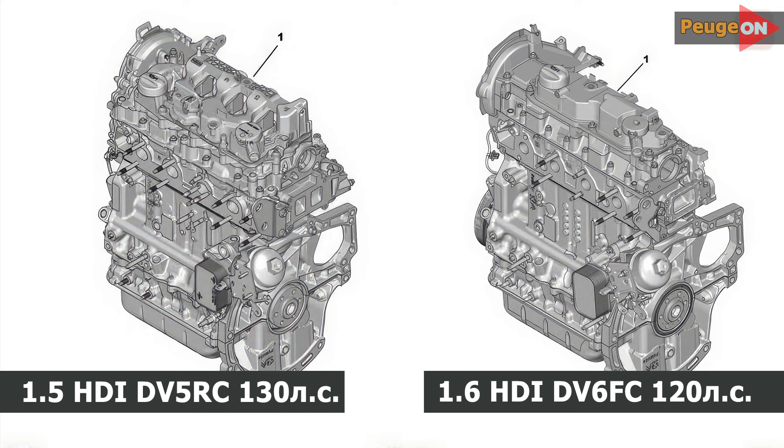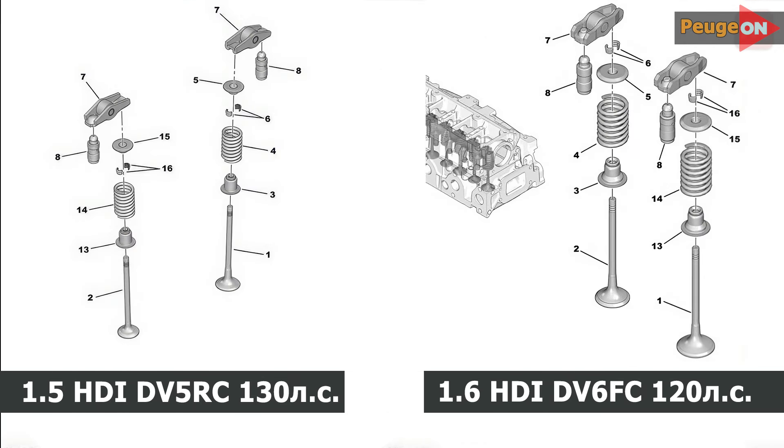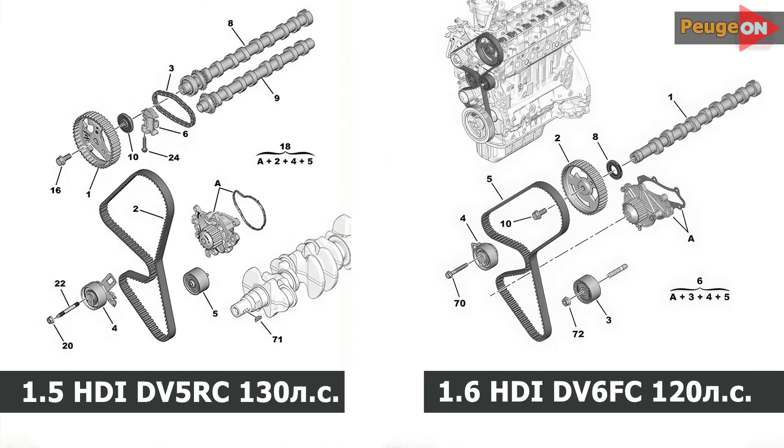Everything I will say today concerns the engines rated at 120 and 130 horsepower, with the DV6FC and DV5RC markings respectively. Both have almost the same engine block and even identical cylinder diameters. The 1.6 engine has a longer piston stroke and consequently a larger volume. The biggest difference is the number of valves: the 1.6 is an 8-valve engine while the 1.5 is a 16-valve engine. Accordingly, the 1.6 has one camshaft and the 1.5 has two camshafts.